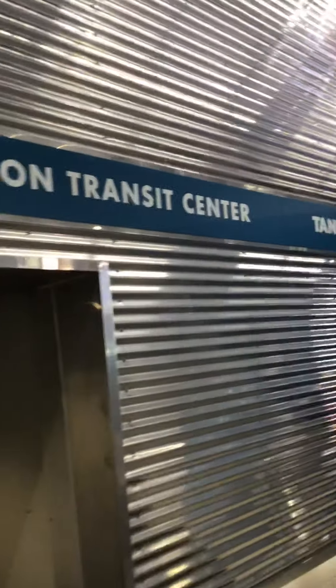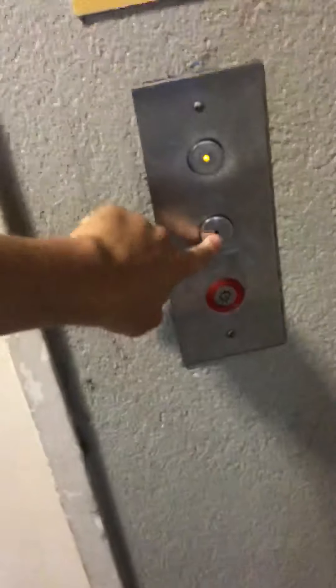This is Oliver at the Covington Transit Center in Covington, Kentucky. This parking garage — the down button is not working, so we can only go up.